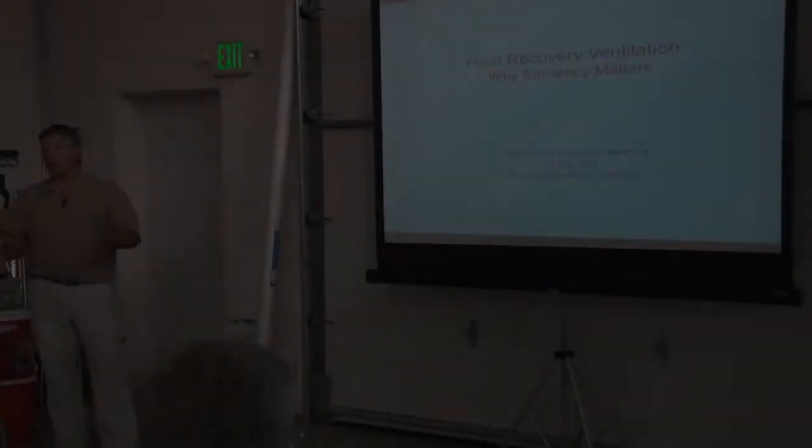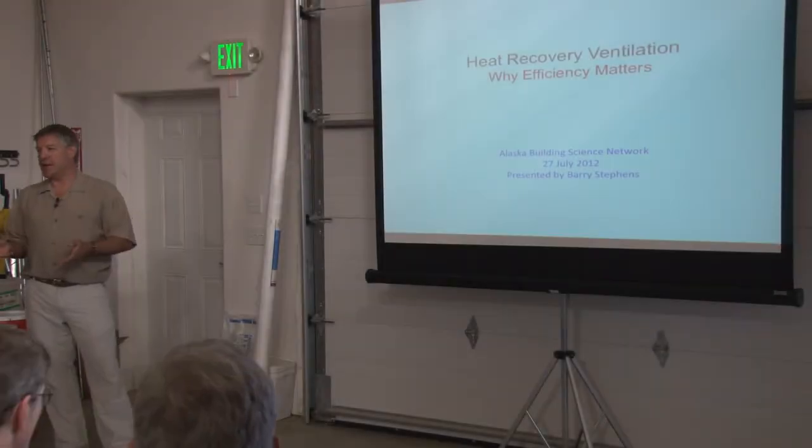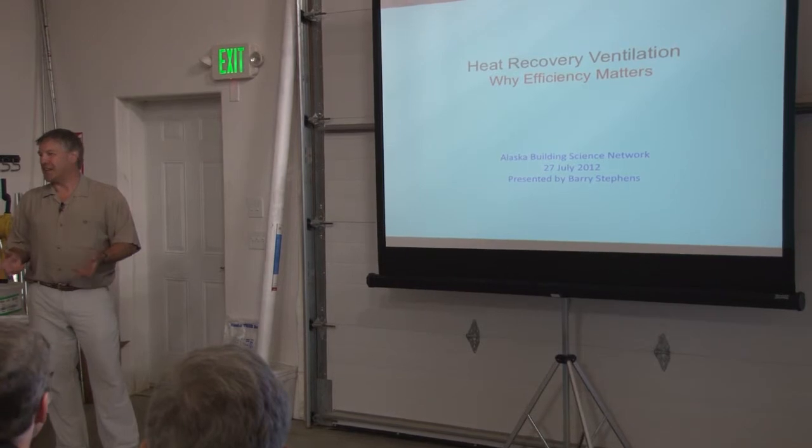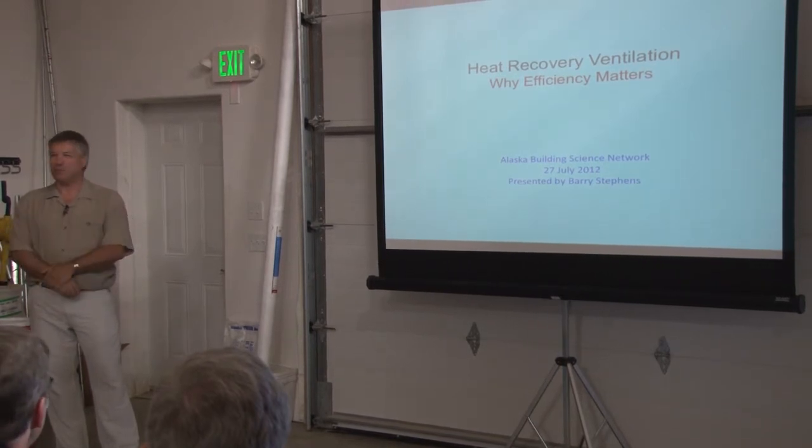We need to have better heat recovery ventilation and we also need to have preheating on the incoming fresh air system, which can be achieved fairly easily with the Zender system. So I'd like to introduce Barry with Zender North America. I know that the audience here in Alaska has got a little bit more experience with heat recovery ventilation than a lot of my audiences, because it is more mainstream here.